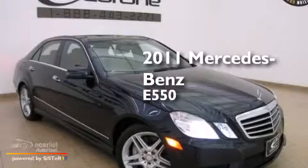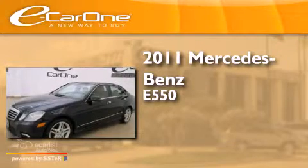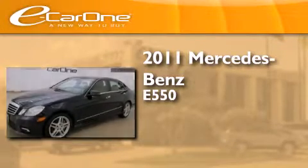This is a 2011 Mercedes-Benz E550. It has a 5.5-liter eight-cylinder engine and an automatic transmission.